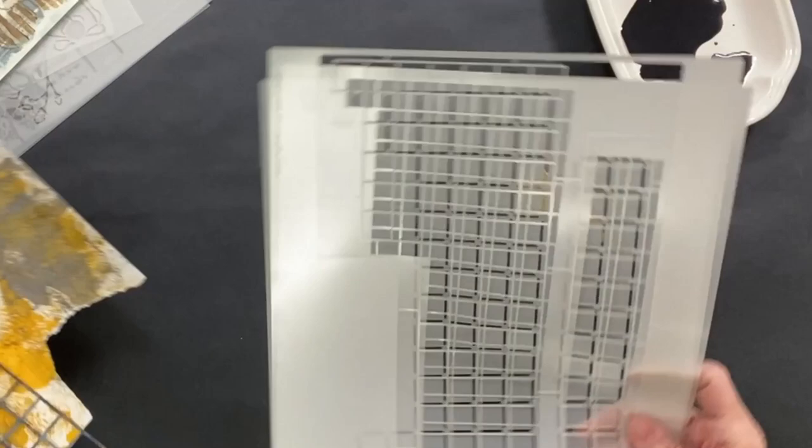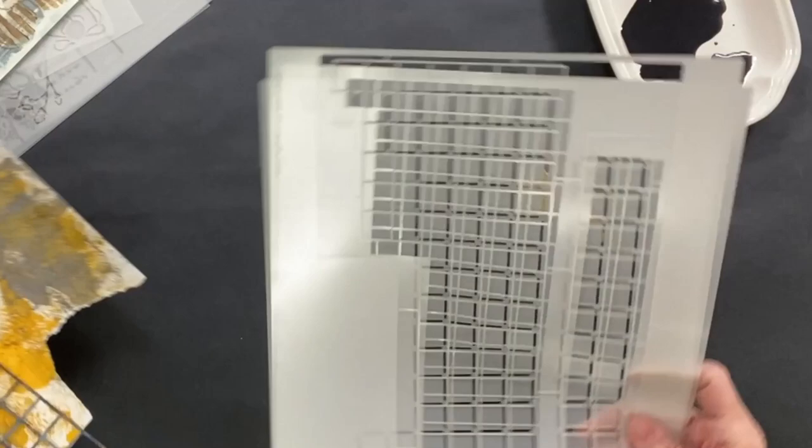So if you are looking for cocktail stencils, we have them. Another very recent release of ours is a set that I designed — these are the periodic tables.